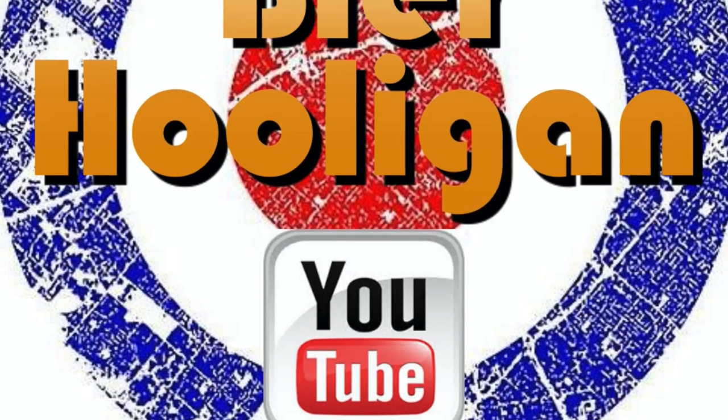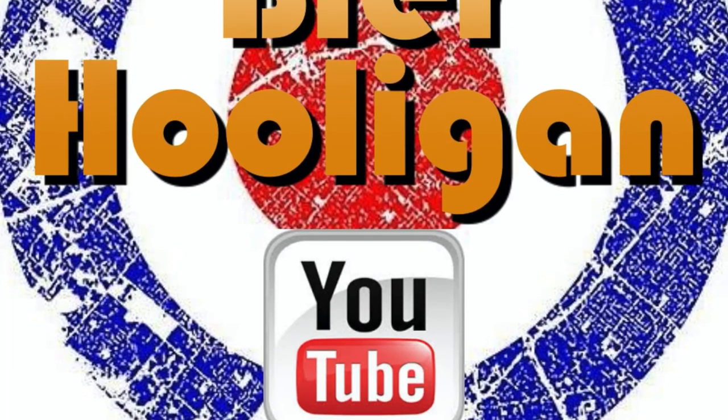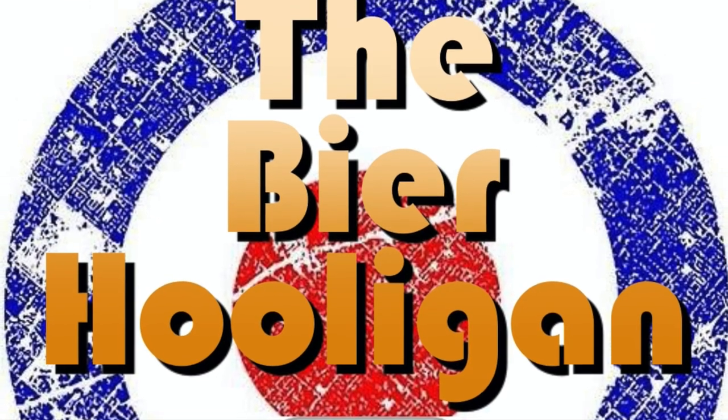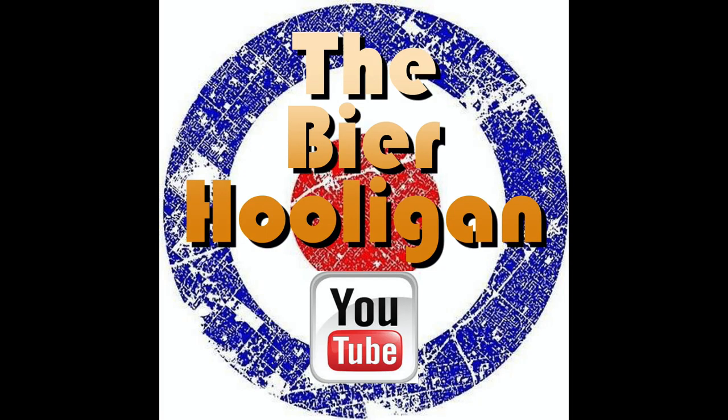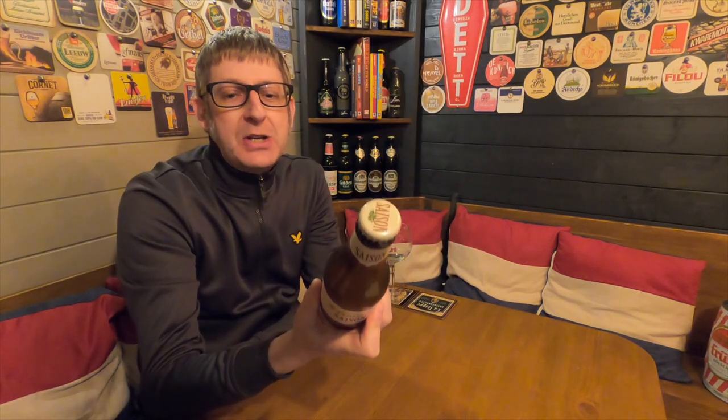Saison is what the Belgians call a farmhouse ale. It's beer o'clock and today we have a bottle of Saint-Foulon Saison coming in at 6.5% ABV.